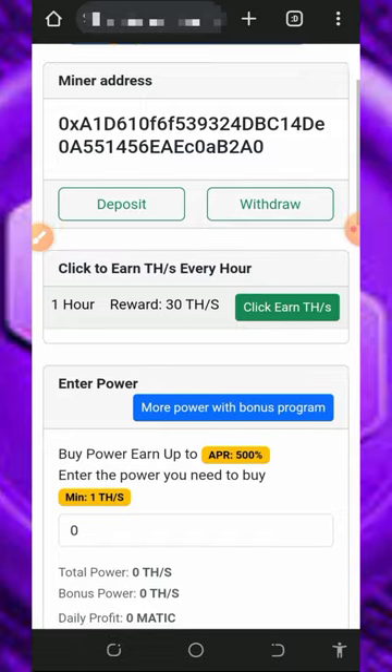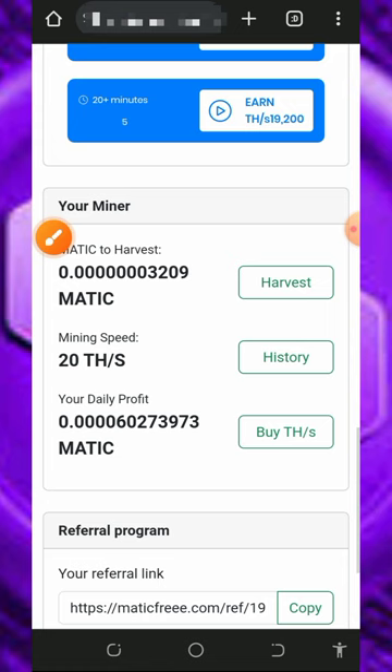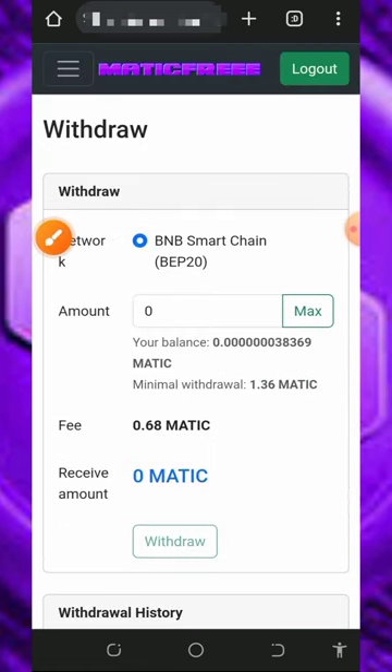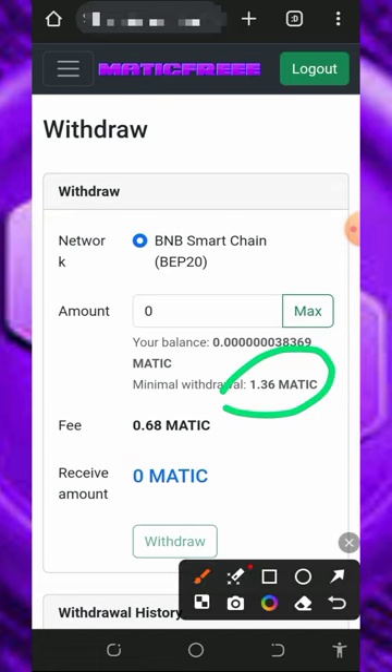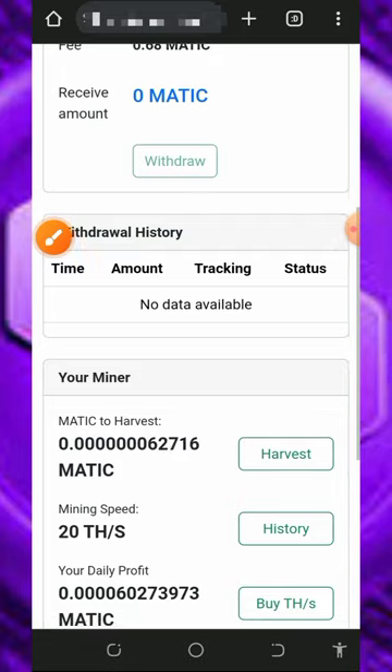All you need to do is have enough patience to accumulate enough balance, then you can place a withdrawal. To withdraw, tap on the 'Harvest' button to go to the withdrawal section. The minimum withdrawal is 1.36 MATIC tokens with no maximum. Enter the amount you want to withdraw and tap the withdraw button. Note that they charge 0.68 MATIC tokens as a transaction fee.